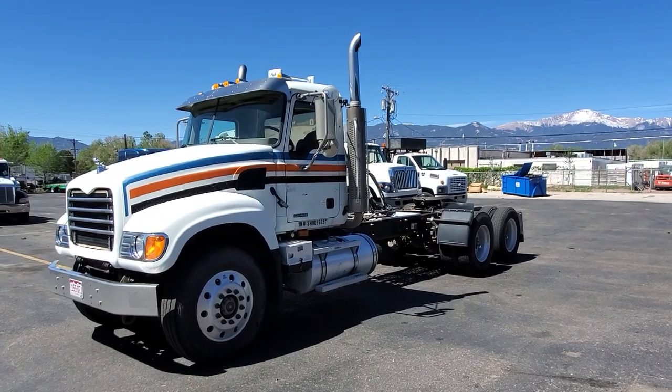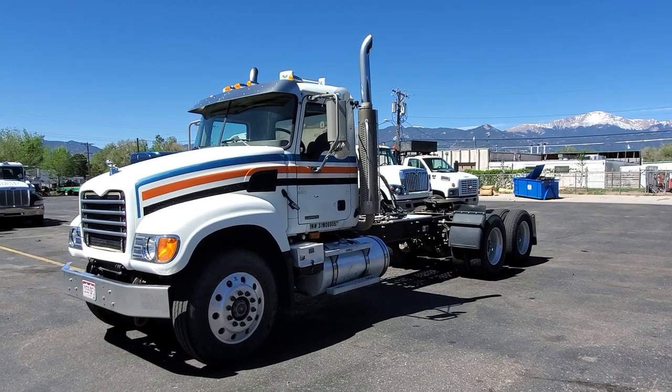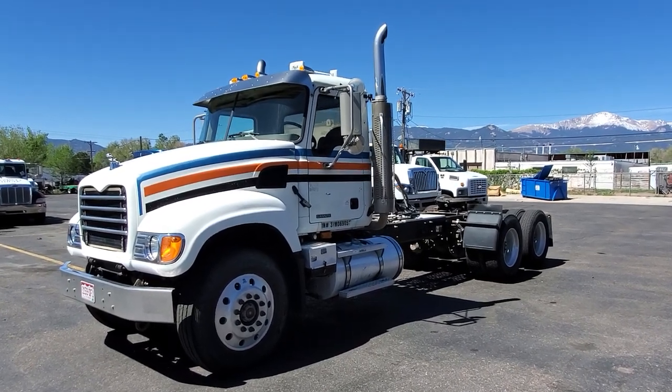I got another pre-emissions day cab for you today. This one's an '07 Mack Granite, and this one was pulling a belly dump.